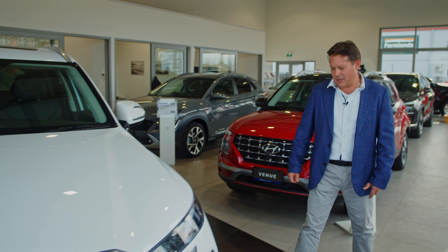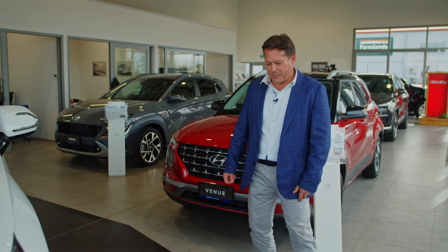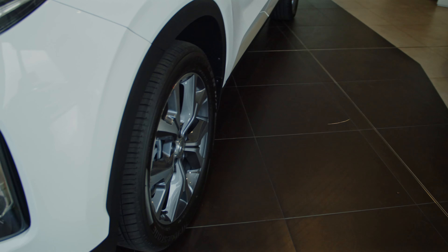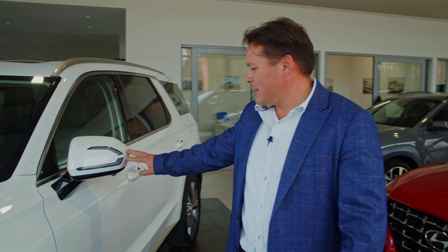If you just go around it and you look at the size of the wheels — a decent set of wheels on it. A vehicle like this, you don't need to put anything extra on it. The indicator, the lights, the lenses — it all looks great as standard.